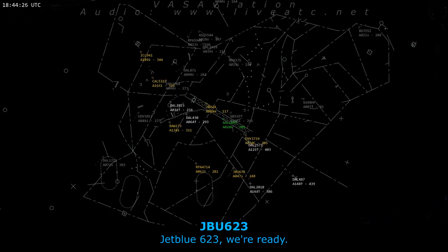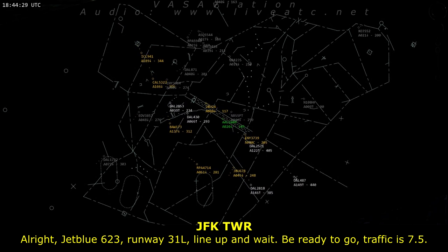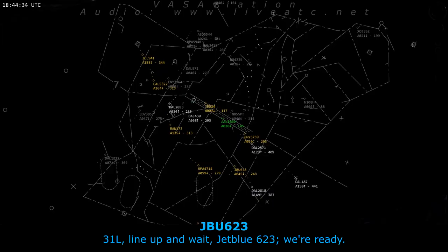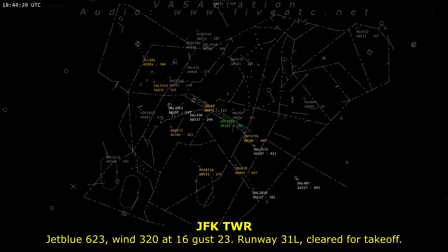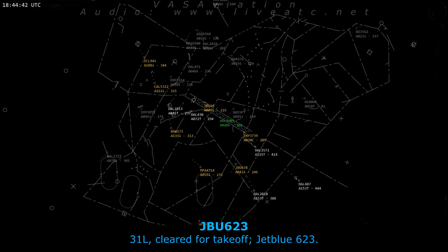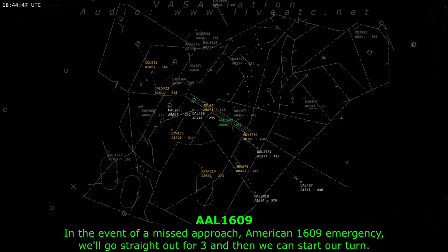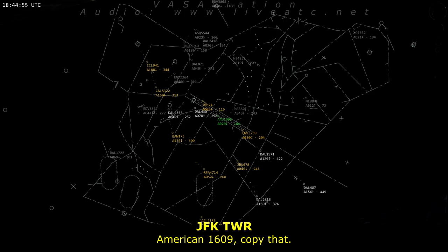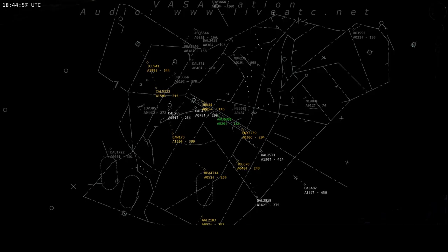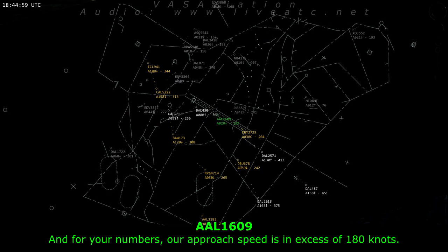Chip Blue 623, we're ready. Chip Blue 623, runway 31 left, line of way, we're ready to go, traffic is 7-0. Chip Blue 623, wind 320 at 16 gusting 23, runway 31 left, first takeoff. In event of a missed approach, American 1609 emergency, we're going to go straight out to 3,000 then start turning. American 1609, copy that. For your numbers, our approach speed is in excess of 180 knots. American 1609, copy that.